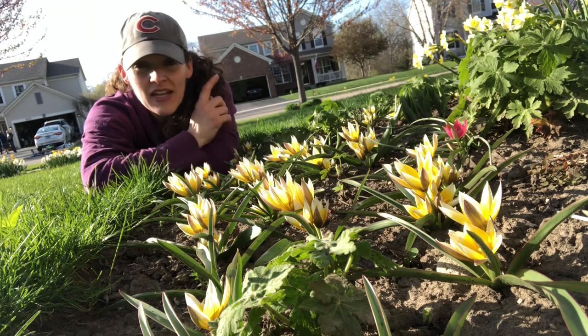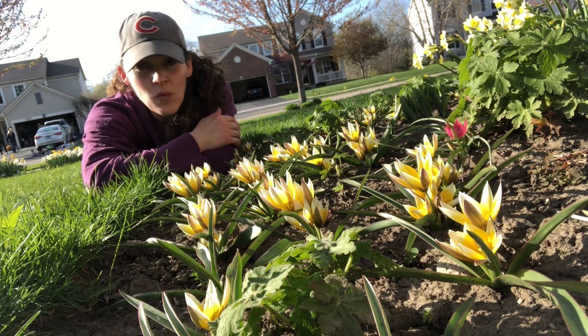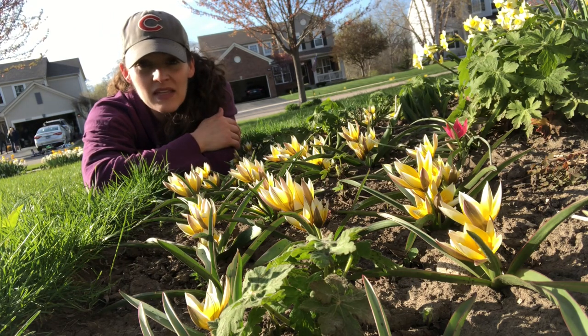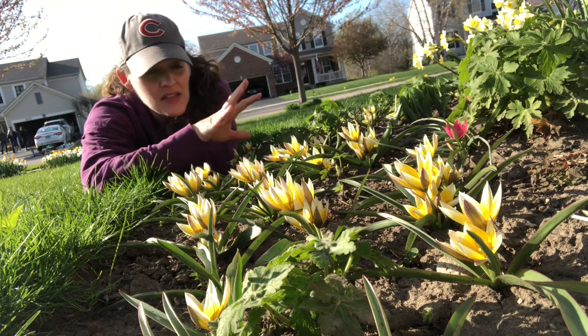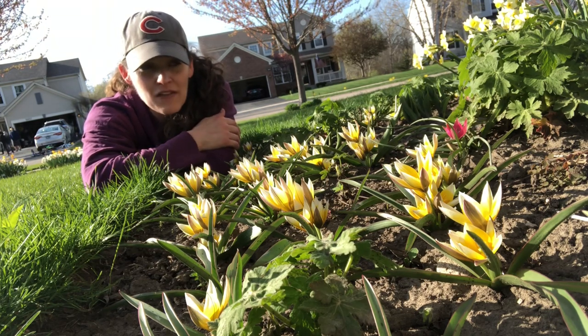So these are the Tarda tulips. And then on the other side of my garden — not in flower yet — I have another variety called Lilac Wonder. Those I have planted beneath a Japanese maple. The Tarda tulips are in my front bed underneath the prairie fire crab apple, and I've paired them with a miniature daffodil called Minnow.